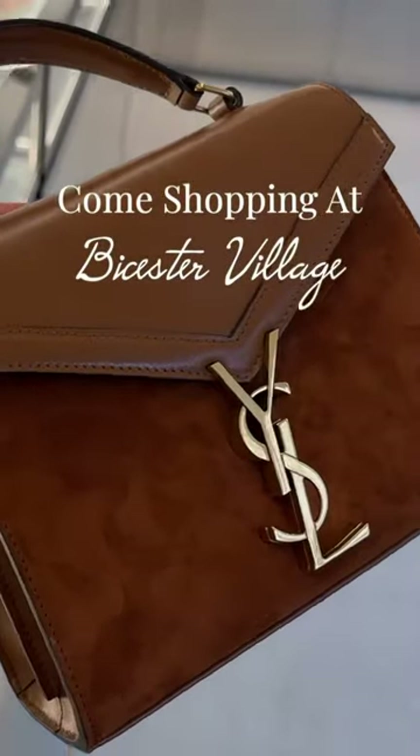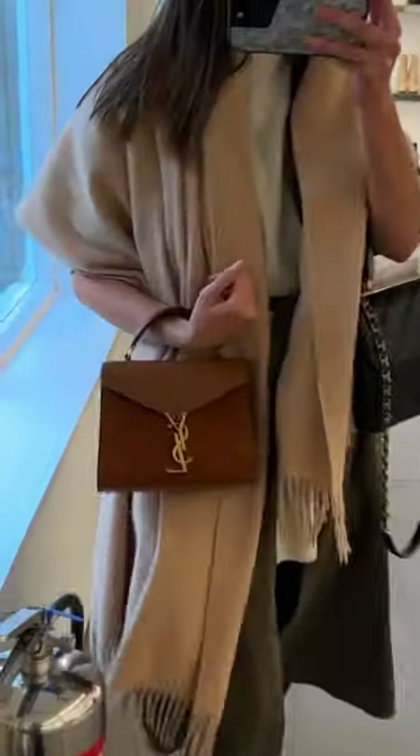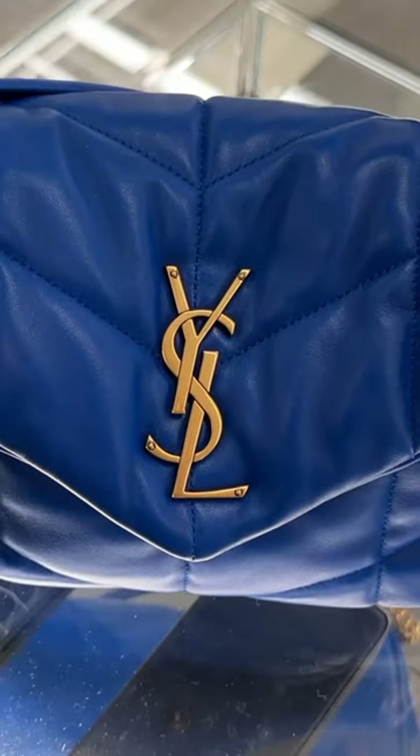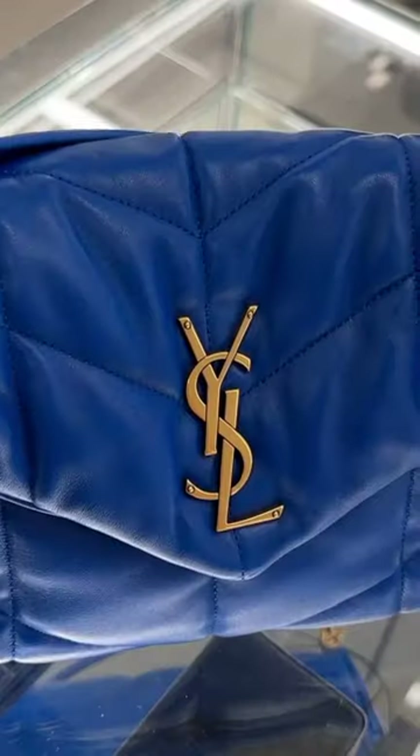First up at Bicester, we are at Saint Laurent. This is the Cassandra bag — look at this beautiful caramel colour with gold hardware. I can't believe this is discounted. A neon Riva Gorge tote. We have the Puffer in this electric blue. This is reduced down to £1,640 from just over £2,000.